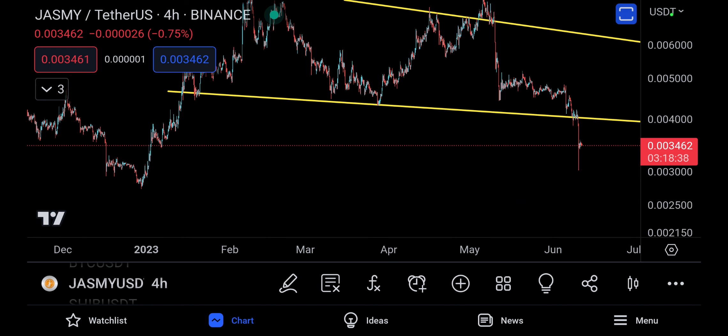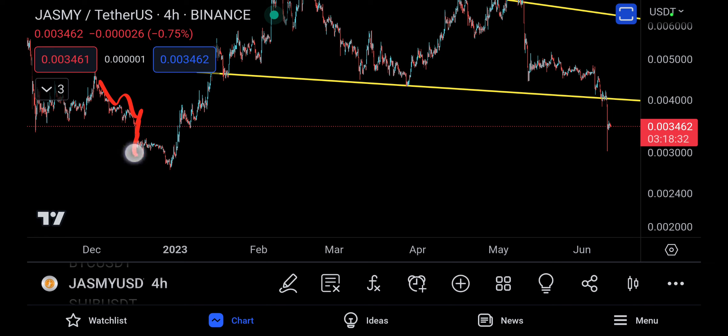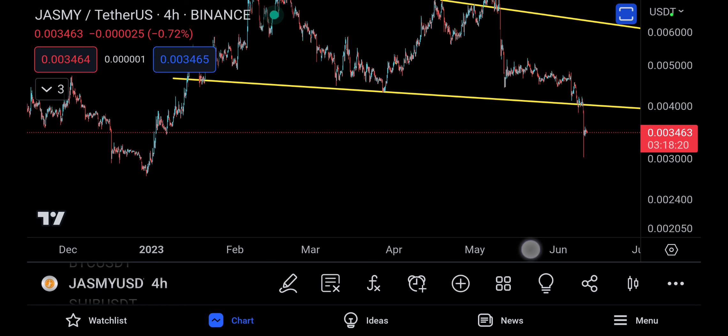We could actually see a movement very similar to what we saw here — you came down, moved sideways, and then dropped down again. So you might move sideways before dropping down to the technical target, which is basically down to 2400. That target is not met just yet.